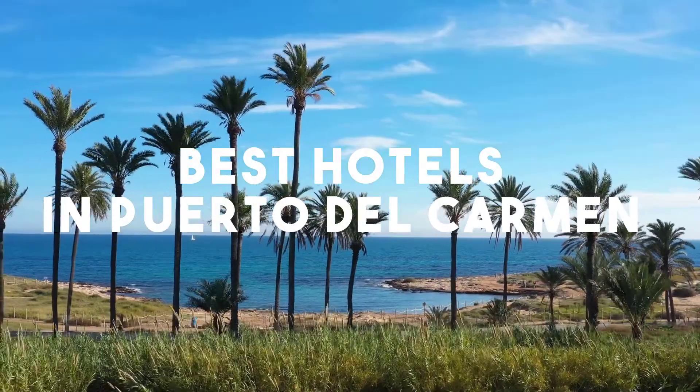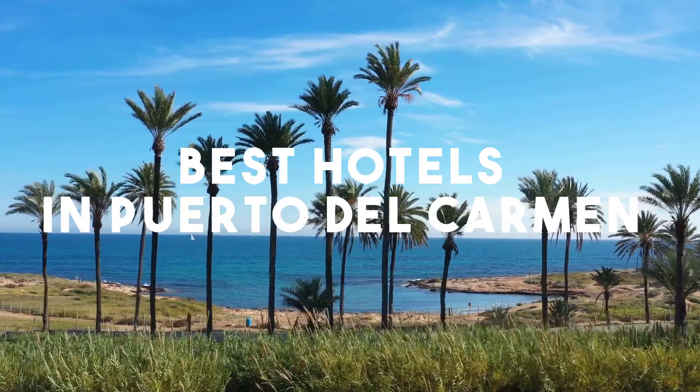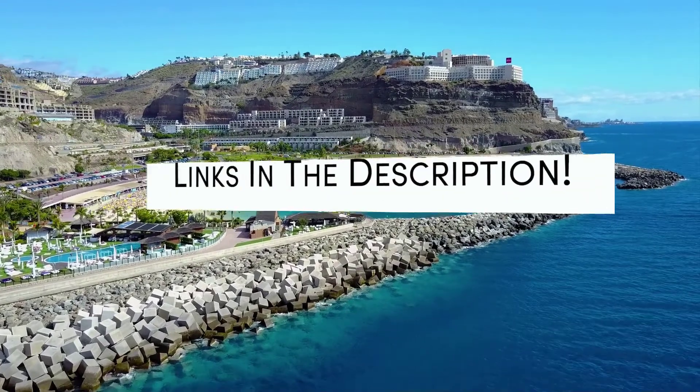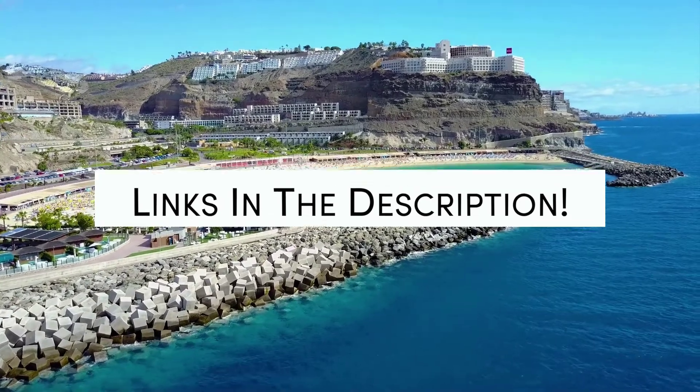In this video, we will take a look at the 5 best hotels in Puerto del Carmen. Whether you're traveling with your family, as a couple, for a business trip, or looking for something budget-friendly, we got you covered. Links to all of the hotels we mentioned in this video will be listed in the description below. Let's get started.